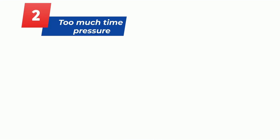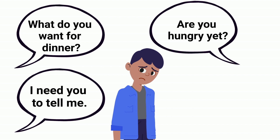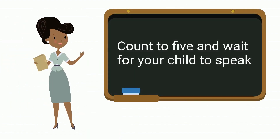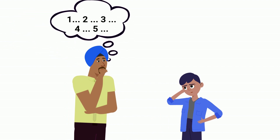Number two: putting time pressure on speaking. What do you want for dinner? Are you hungry yet? I need you to tell me. Use your words. Instead, try counting to five in your head and wait for your child to take their turn to speak. What do you want for dinner? Counting to five gives them the extra time they may need to respond.